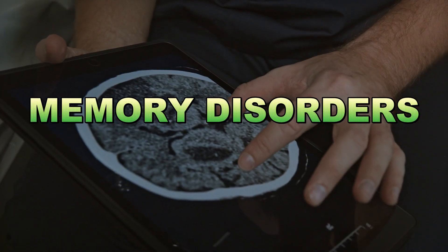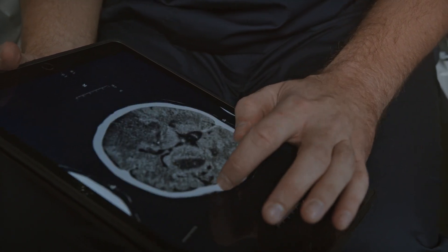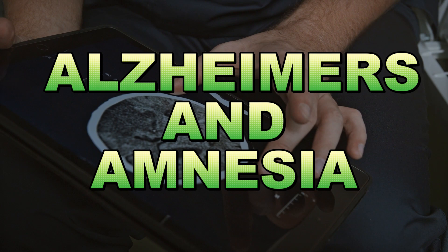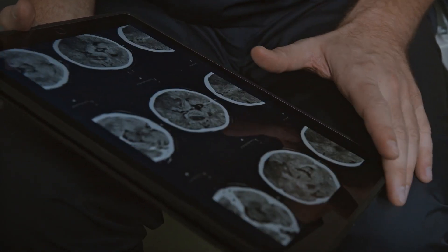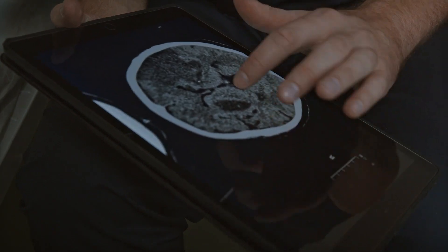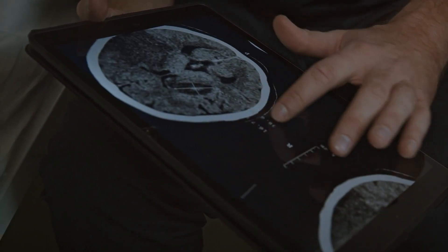Unfortunately, memory isn't always reliable. Conditions like Alzheimer's disease and amnesia can severely impact memory function. Alzheimer's disease, for instance, leads to the deterioration of brain cells, especially in the hippocampus, affecting memory formation and recall.